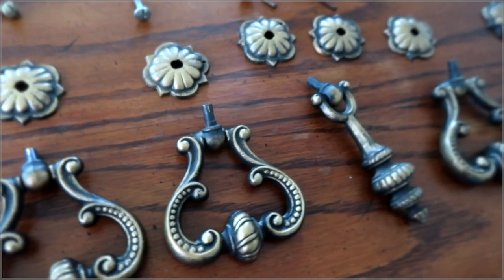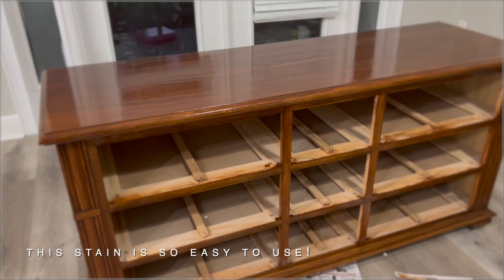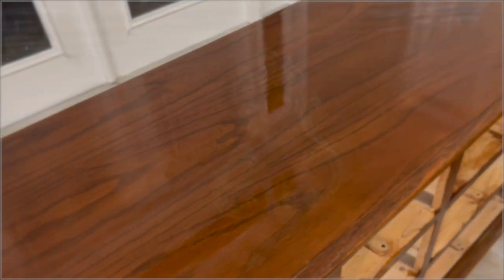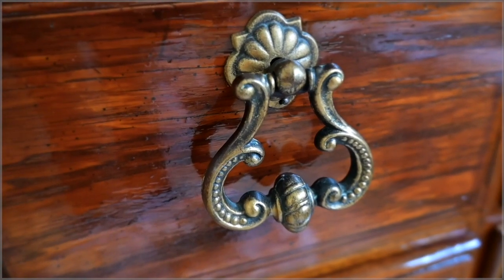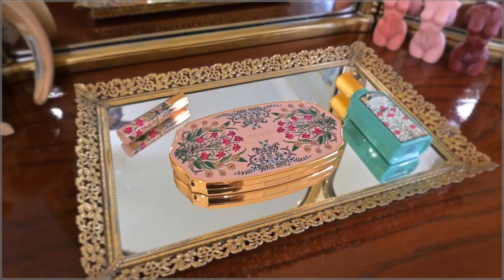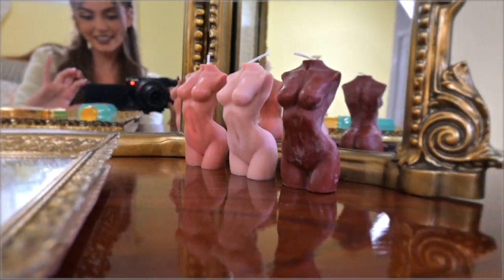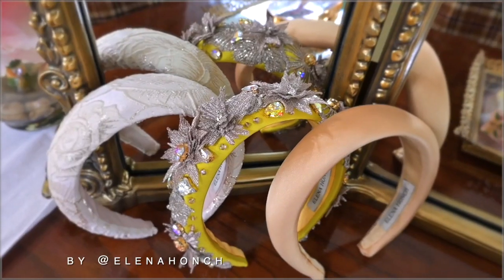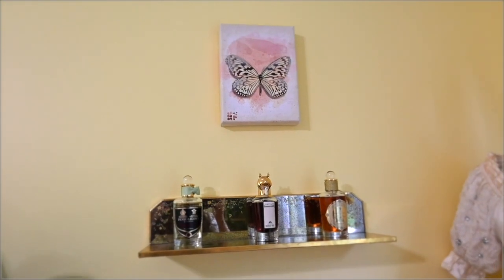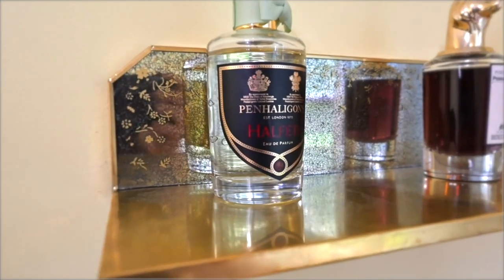I'm really loving how it's looking. Here are some vanity details — got these candles I've been loving, headbands, my mini Penhaligon's collection. And this shelf is from Anthropologie as well — look at the beautiful details.